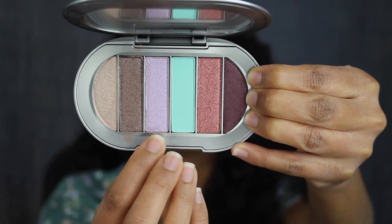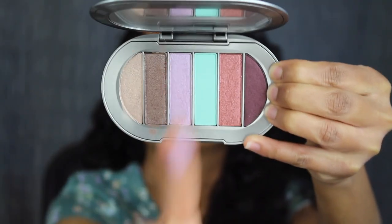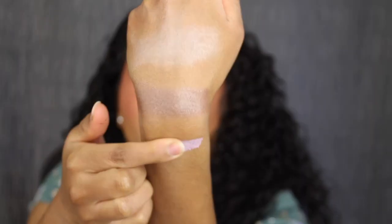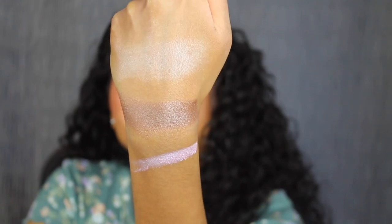Next up, we have this beautiful lavender. This shade is called Mini Skirt, described as a metallic pastel lavender with blue shimmer. That's gorgeous.